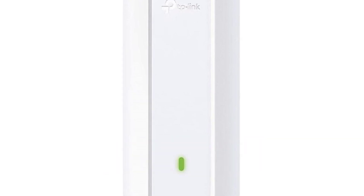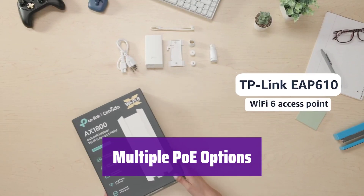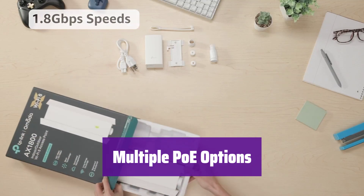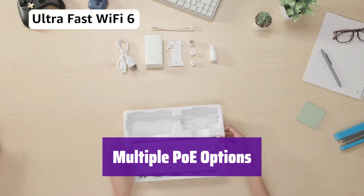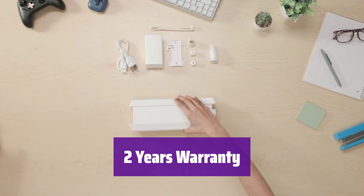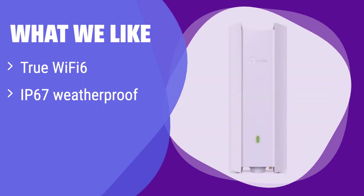Enjoy superior wireless experience. Installation is a breeze with support for both 802.3at PoE and 48V 0.5A passive PoE. Power it via a PoE plus switch or the included adapter. Your purchase is protected by a 2-year warranty and readily available technical support. Work with confidence. What we like: it boasts blazing-fast Wi-Fi 6 speeds and can withstand even the harshest weather. Its compatibility with the Omada SDN platform allows for seamless network management. If you need a robust, centrally managed outdoor Wi-Fi solution, this is it.